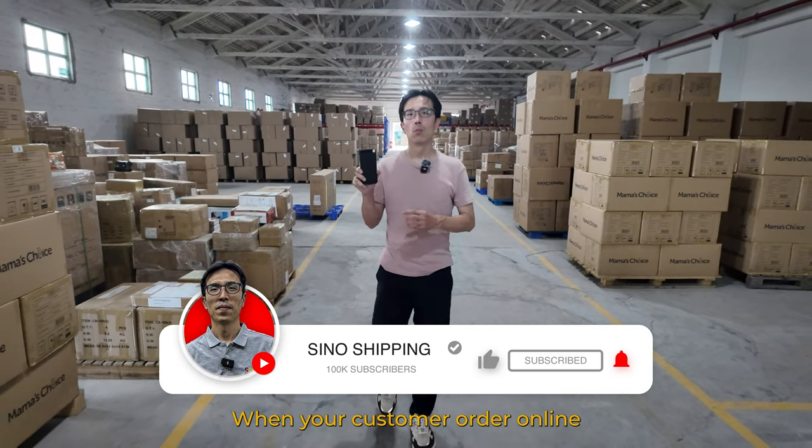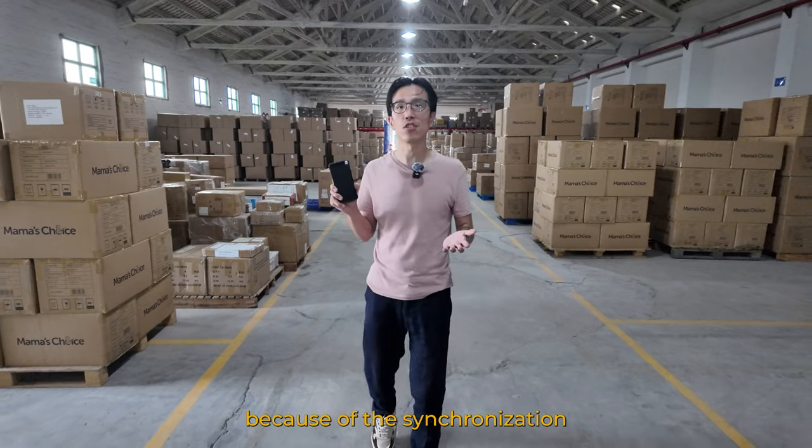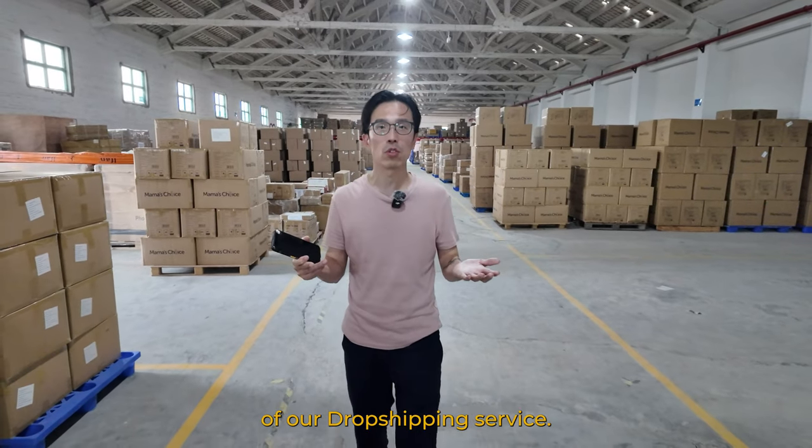Everything starts from this device. When your customer orders online, because of the synchronization with your platform, we will receive the order at the same time. Let me show you around how the process of our dropshipping service works.